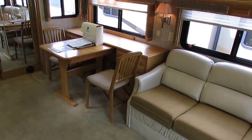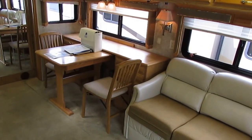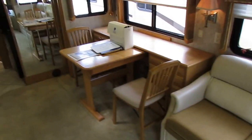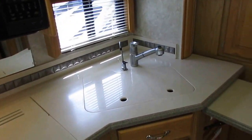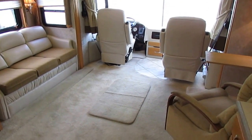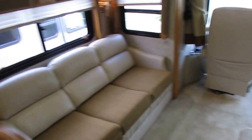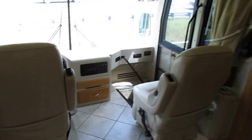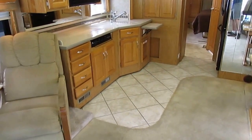Once it gets into the shop, my RV techs are going to go through this thing with their checklist. They're going to check the jacks, slide-outs, running and driving, the generator, the inverter, all the outside compartments. We're going to check the appliances: roof airs, refrigerator, microwave, the convection oven, the stove top. We're going to check the heating systems, water heater systems, LP systems, all your holding tanks — this does have a 100-gallon fresh water tank and a 100-gallon fuel tank. We'll check for water leaks, LP leaks, all faucets and spigots, all drawers and cabinets, electrical outlets to make sure they put out proper voltage, and all your 12-volt systems. We're going to check everything that matters.